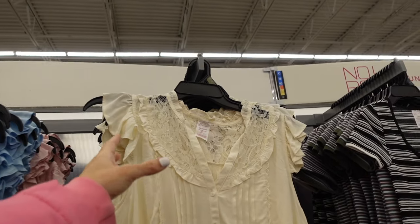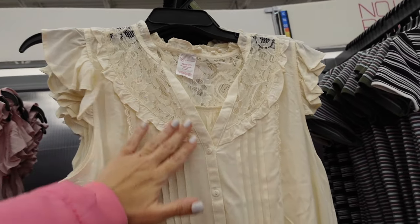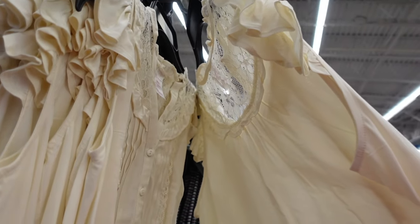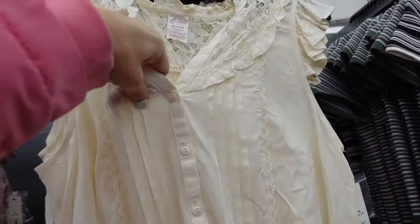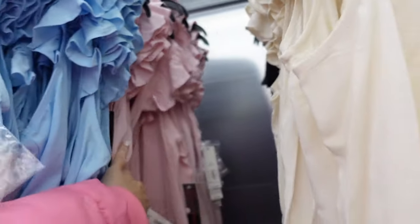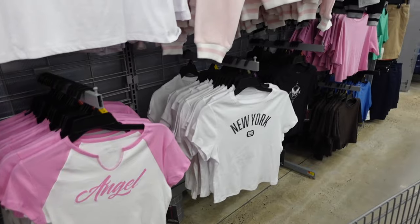These lace tops — they had something similar in burgundy and you guys loved it. They have that lace top, flutter sleeve, pleated detailing with smocked bottom, same relaxed fit, a little bit of lace in the back. In the ivory, also comes in solid black, pink, and baby blue. They're $12.98.